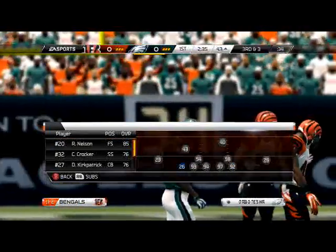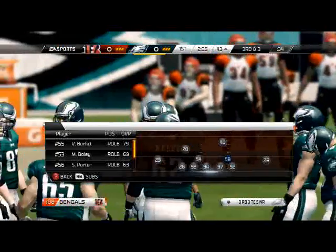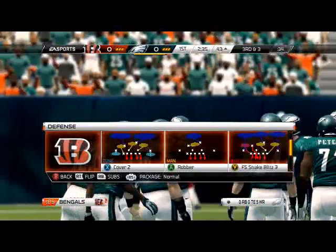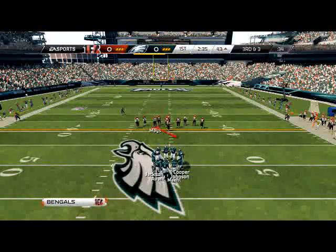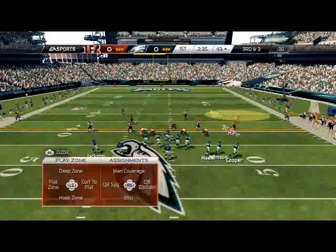I don't know why James Harrison's not in the game - that's right, because I didn't save my depth chart again. If you don't save your depth chart, you lose it. I didn't know that until today - well I mean I knew it, but I forgot it, so that's kind of how that goes.